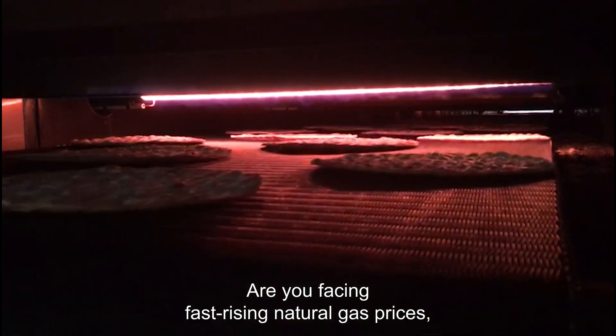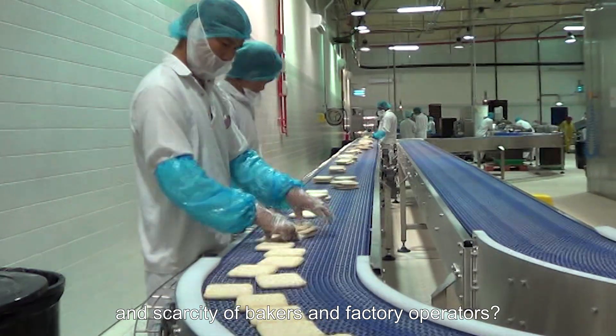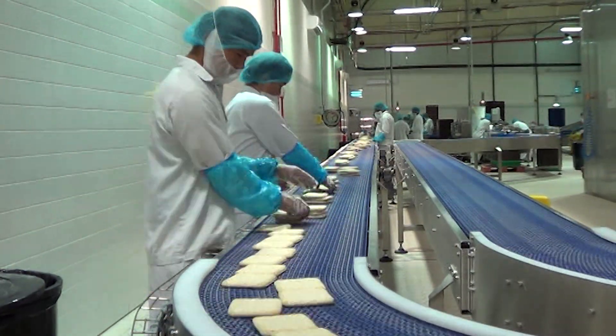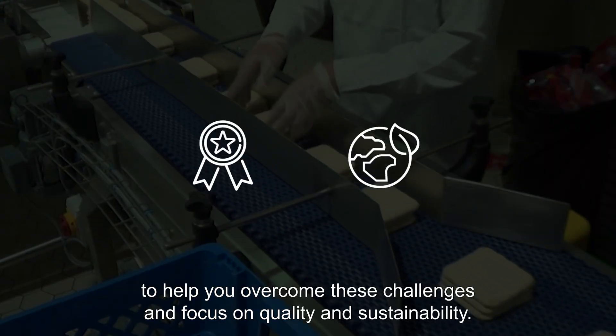Are you facing fast-rising natural gas prices, increasing emission regulations, scarcity of bakers, and factory operators? We developed this service to help you overcome these challenges and focus on quality and sustainability.